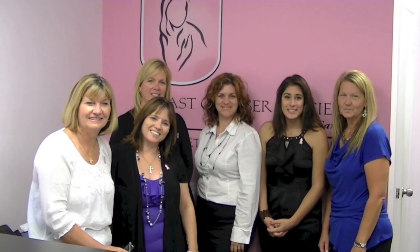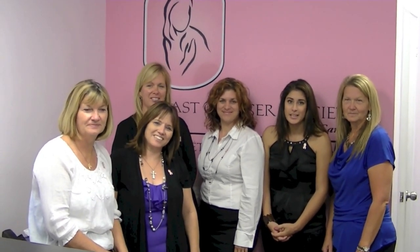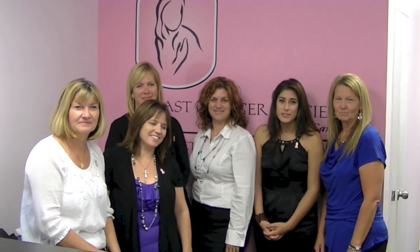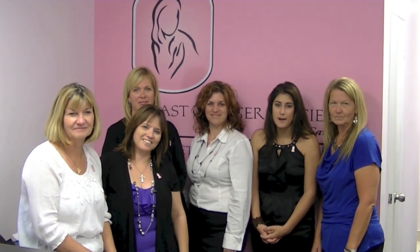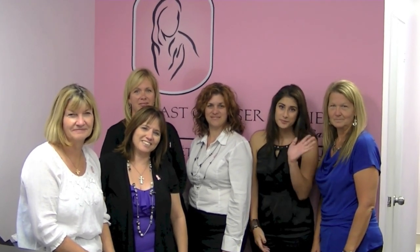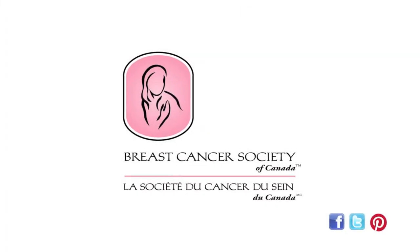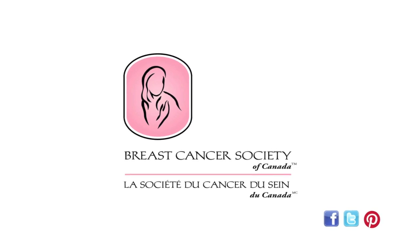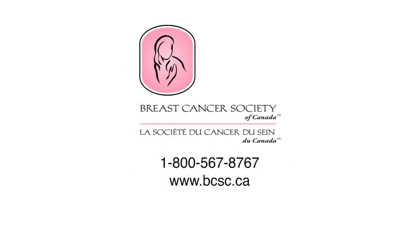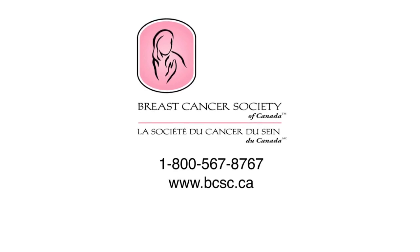That's all for now. Thanks so much for joining us on this tour of the Breast Cancer Society of Canada's office. We hope this gives you a little bit of an insight as to how we leverage your donation to create a maximum impact in the world of breast cancer awareness and research. For more information, visit the Breast Cancer Society of Canada on Facebook or at BCSCTweet on Twitter. And subscribe to our e-news or check out where your donation dollars go at BCSC.ca.